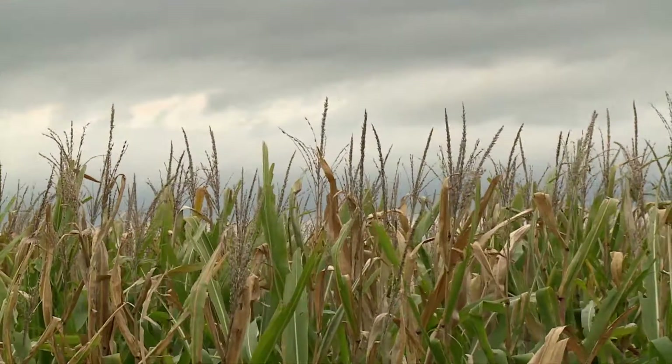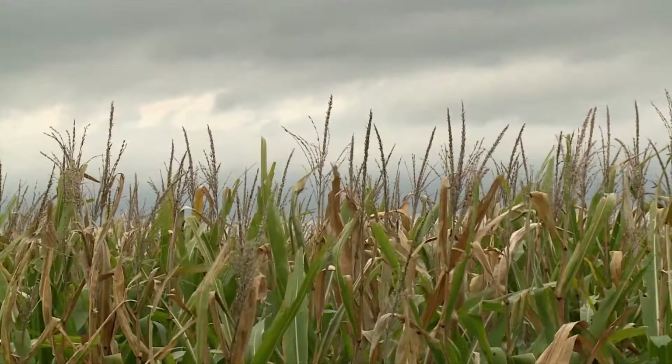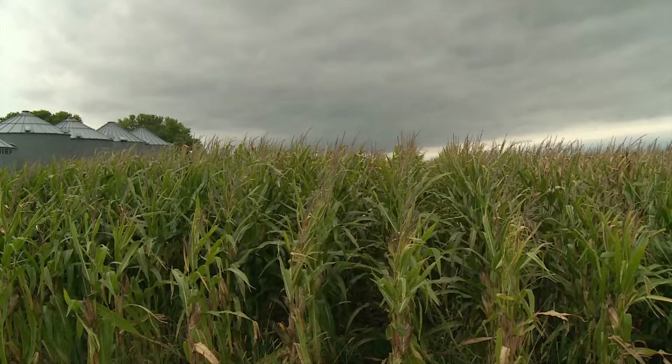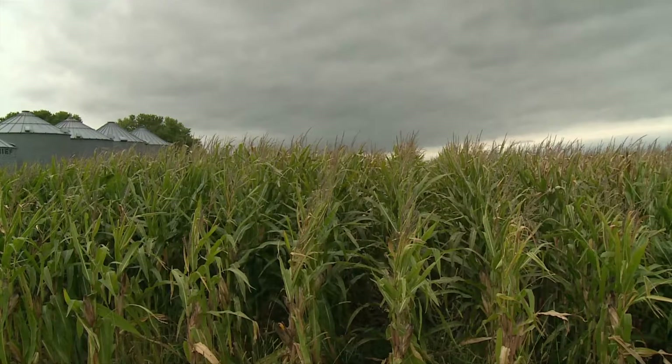Describe to me what producers should be looking for in those fields. That's a good indication there might be an early problem going on. We hope that folks will get out and scout in those fields to look for high-risk situations that might lead to lodging later on. There are a number of diseases that can cause that too. Do you want to be doing anything specific with those plants to tell if they have specific stalk rot diseases?